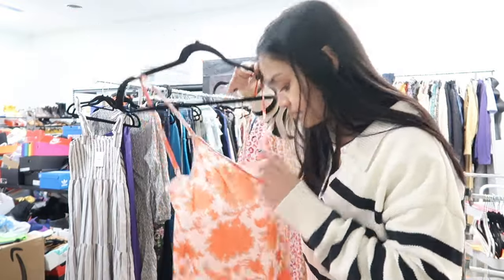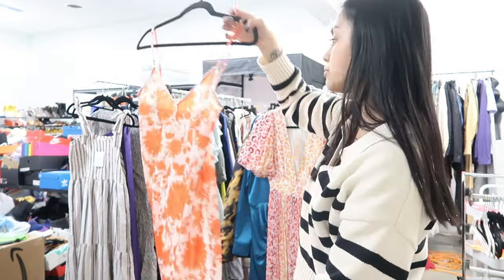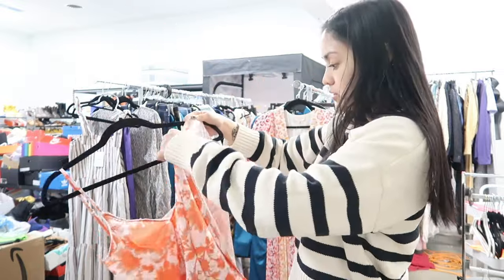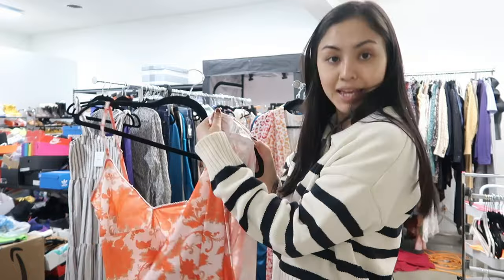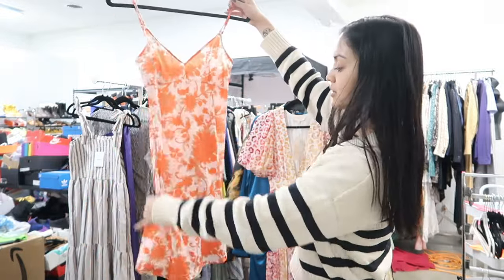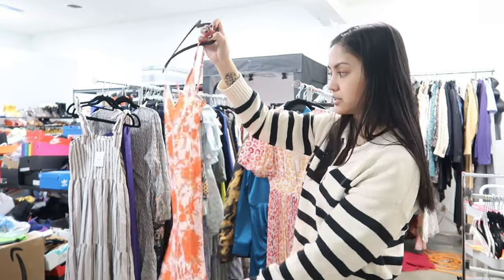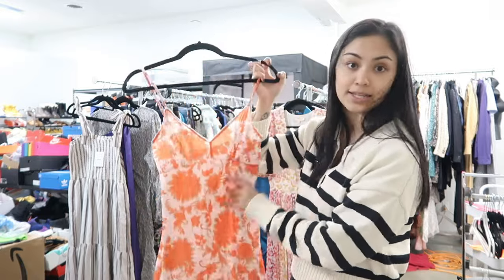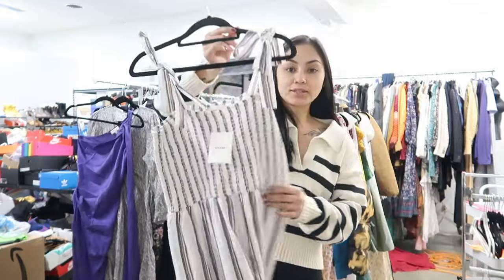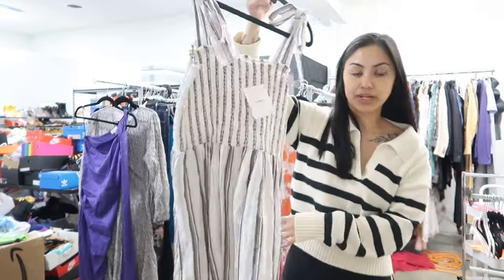This piece here is a little slip dress and it doesn't seem to have a brand tag. Let me see — oh, it's by Zimmermann. It's just this little slip dress, almost like a little nightie gown, and there are no tags on it, just a size tag. It says it's a size zero. I'll have to look it up.